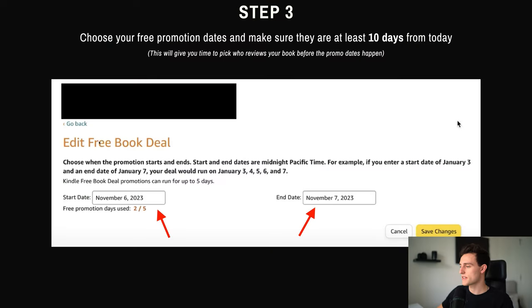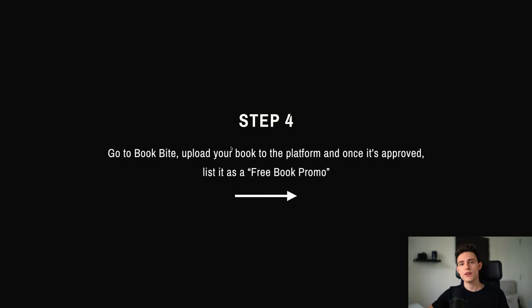So you can see in this example, I've selected November 6th and November 7th. Like I said, you need to have at least two consecutive back-to-back days. You could do it for three days or four days, but two days is usually enough. So once you have those three steps covered, step number four is to go to BookBite, upload your book to the platform, and once it gets approved, list it as a free book promotion.